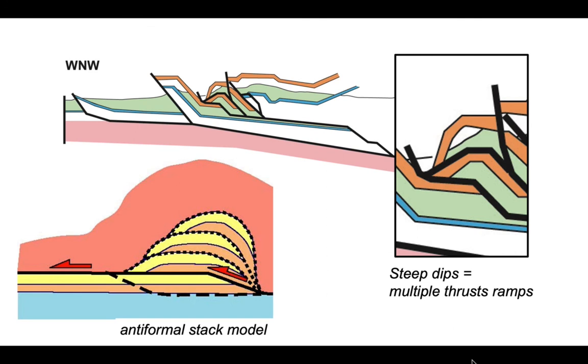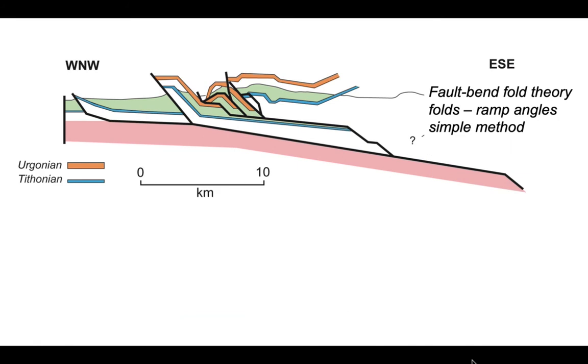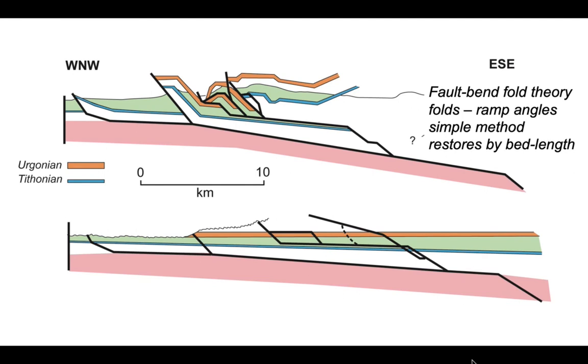This section has been constructed using fault-bend fold theory — folds are a consequence of movement up S-shaped thrust faults climbing from flats to ramps and onto upper flats. Where there are steep dips, the interpretation requires multiple thrusts stacked at depth, incrementally creating those steep dips — this is the anti-formal stack model for imbrication. The virtue of this method is its simplicity: a very small palette of structural styles, and it is restorable with bed length conserved between pre- and post-deformation states. The structural style involves thrust detachments running parallel to stratigraphy connected by steep ramp segments.